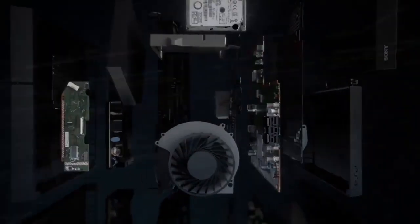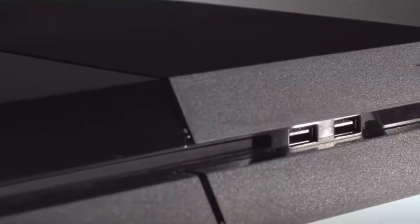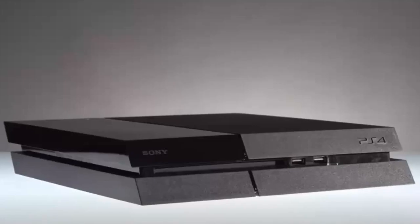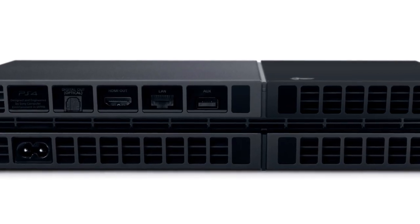Get a pen and paper ready. First off, shut down your console entirely. Do this by holding down the power button for seven seconds until it beeps twice, and disconnect the power cable. Once you've done that, it's time to check for physical damage. One of the most common problems is the HDMI port, so start there. Check the metal strip on the bottom of the port — it should be flush with the bottom so you can slide an HDMI cable in smoothly.